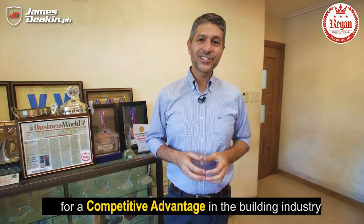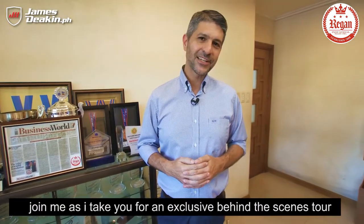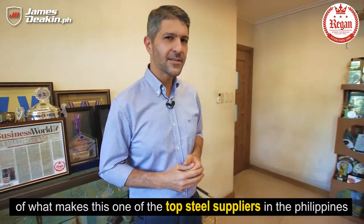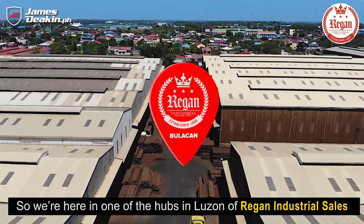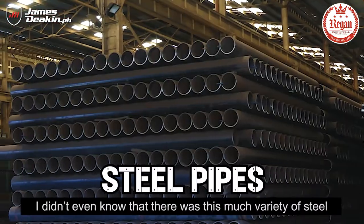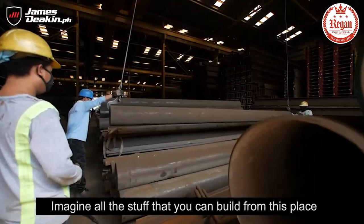So if you're looking for a competitive advantage in the building industry for all of your steel needs, join me as I take you for an exclusive behind-the-scenes tour of what makes this one of the top steel suppliers in the Philippines. We're here in one of the hubs of Regan Industrial Sales — just look at all the different types of steel they have here. I didn't even know there was this much variety of steel.